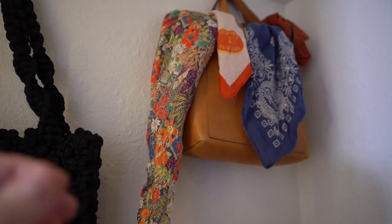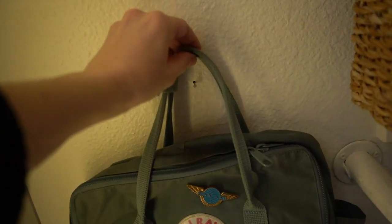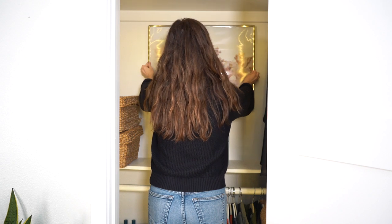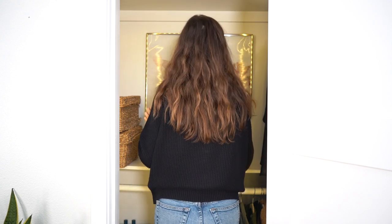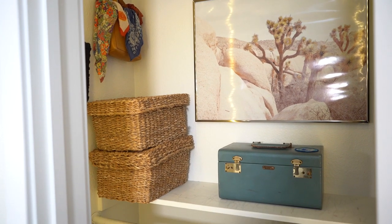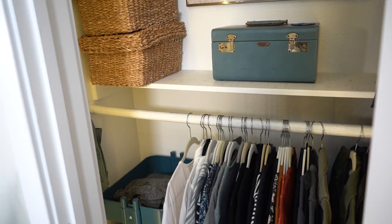Another thing I do to organize my closet is use nails for hat storage and bag storage. This might be different depending on where you live — maybe you're not allowed to put nails in the wall — but it's such an easy way to create vertical storage. You can buy fancier hooks, but I have a box of nails and I don't need anything fancier, especially because once you put a bag or a hat on them you can't see them. There's actually a lot of unused wall space in my closet even along the whole back portion.